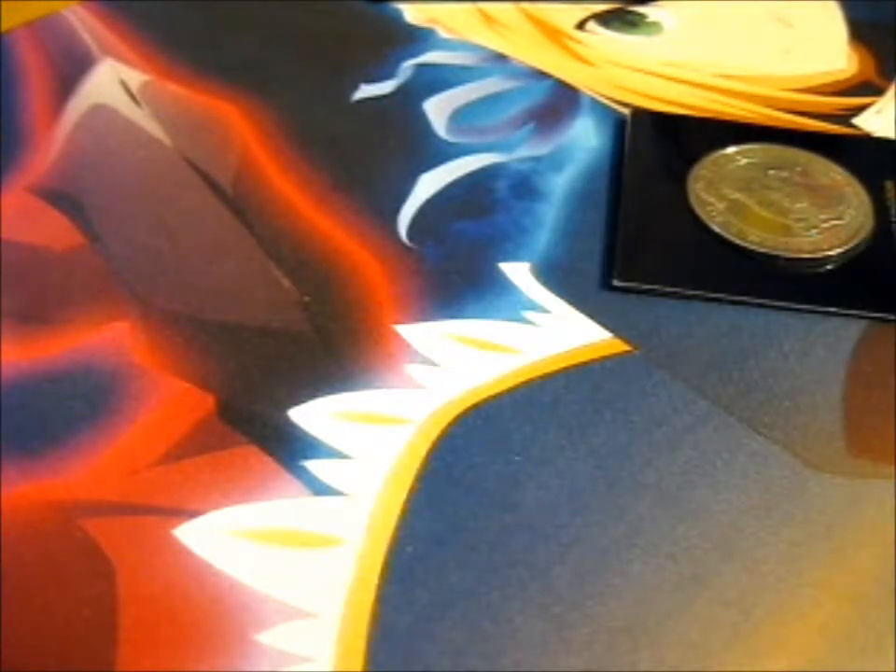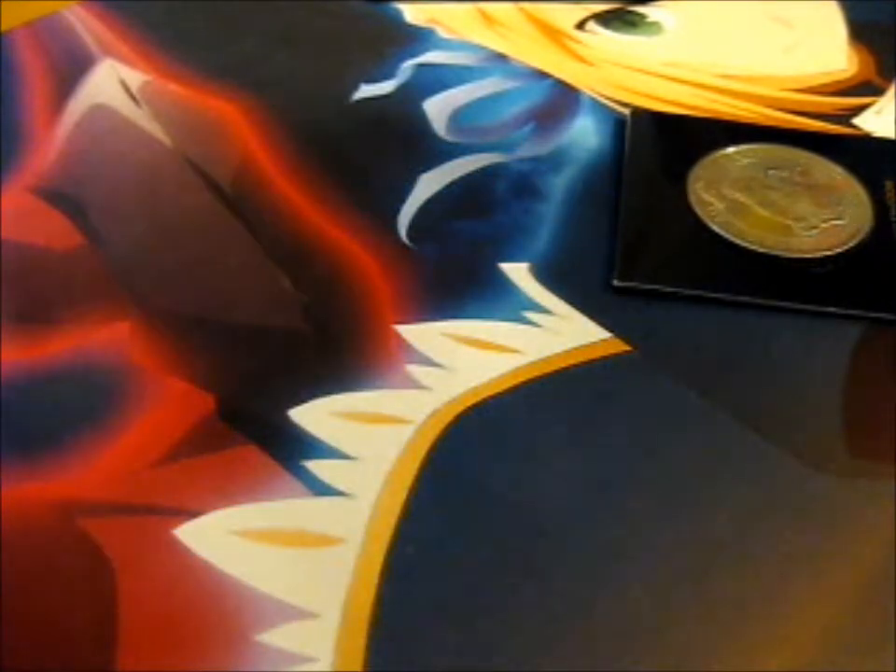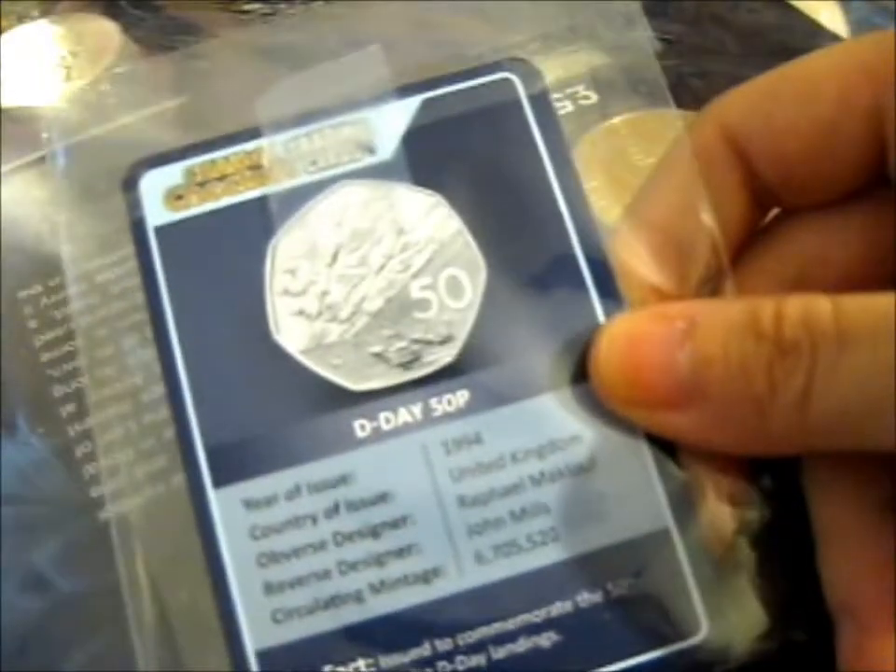We shall put it in the pages they provided. Here it is — here's the other trading card. The other trading card I had was the D-Day 50p one. I'm about to finish taking pictures, obviously, so I'll put that away with the other one and move that off to the side.